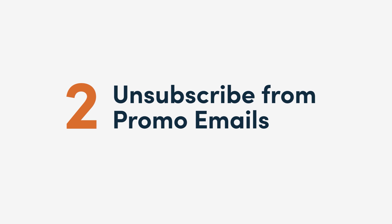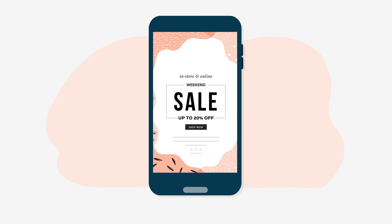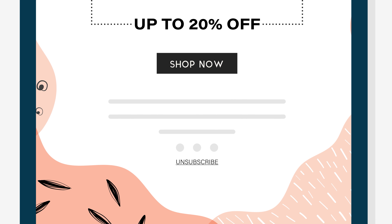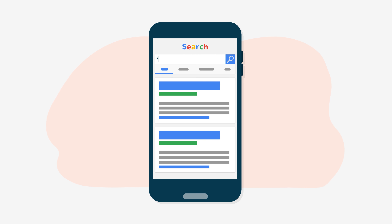2. Unsubscribe from promo emails. Promotional emails are super tempting — it's hard to resist 20% off your favorite brand. So, to avoid making impulse purchases, unsubscribe from email notifications. You can search for voucher codes when you really need to buy something online.